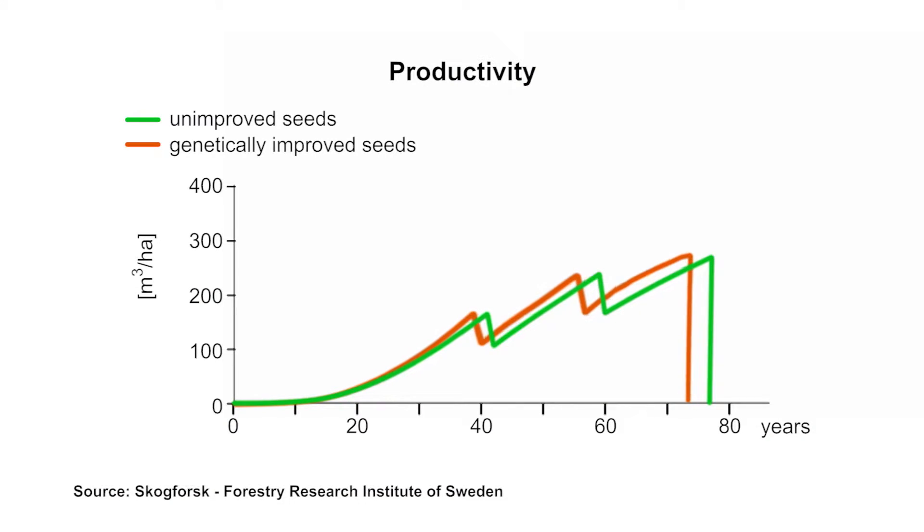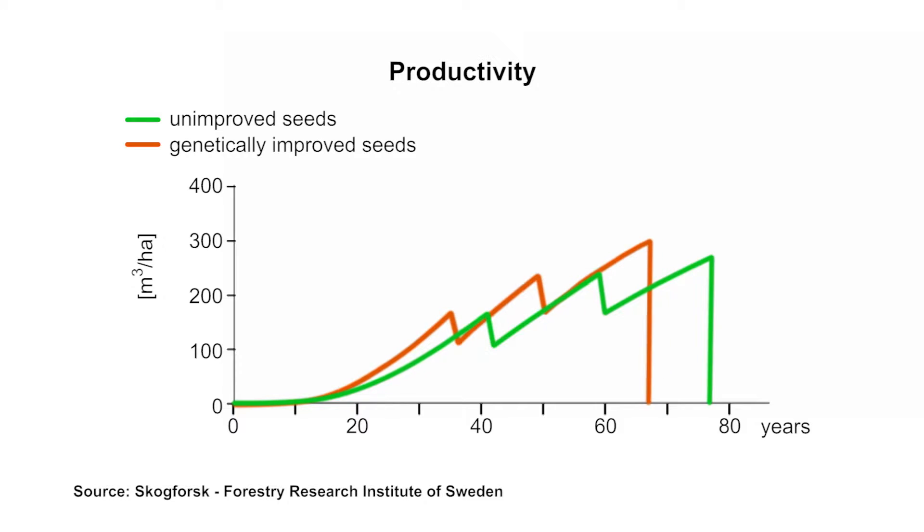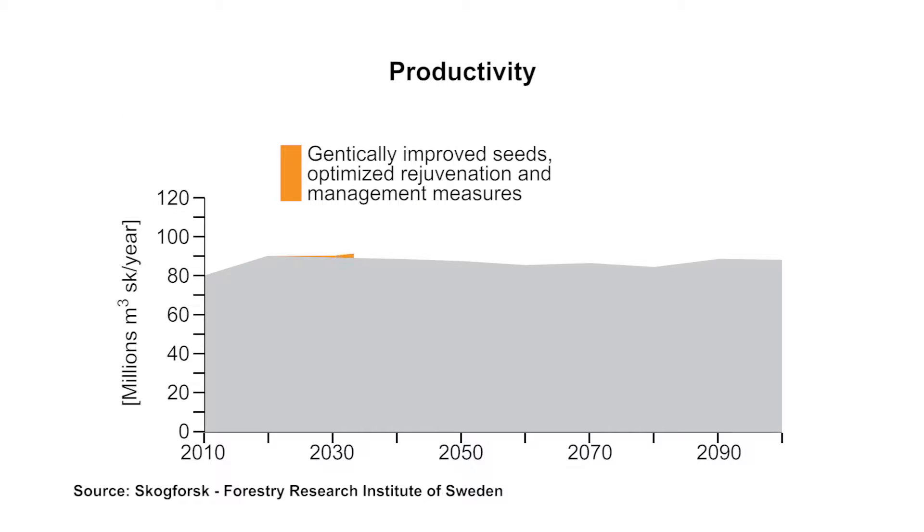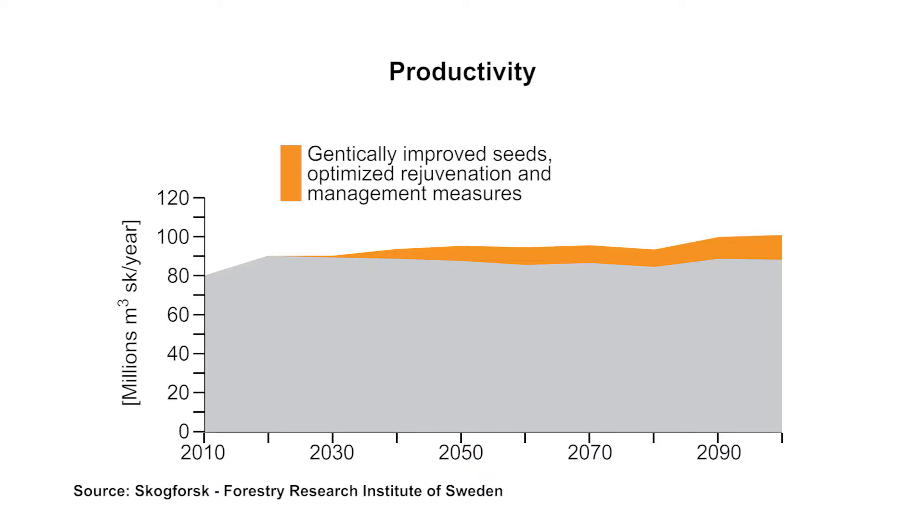It is certain that through targeted selection of suitable trees, a genetic improvement in stability and productivity can be achieved. Many important wood-producing countries, like the USA or Sweden, have already achieved an increase of 20% in growth, and through consistent implementation of research and development results, will continue to improve productivity. However, it must be noted that in Scandinavia the seed origins and areas in which the seed material is used are relatively homogeneous, while in Austria there is a much larger variety of seed origin due to various geological, climatic, and altitude factors — making it more complicated.